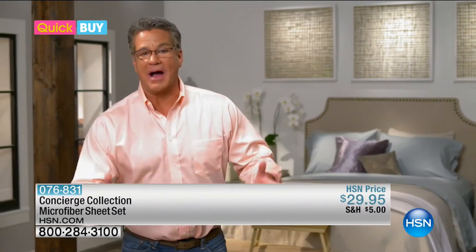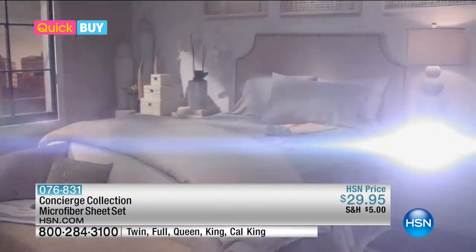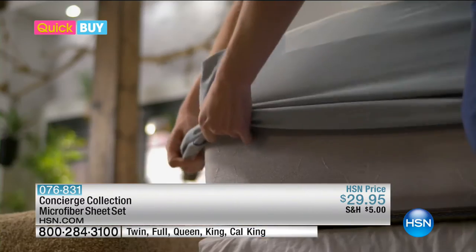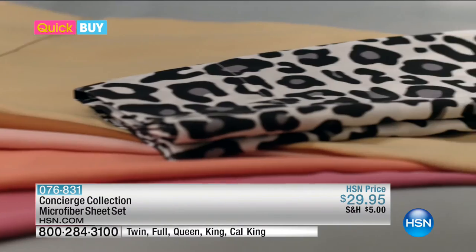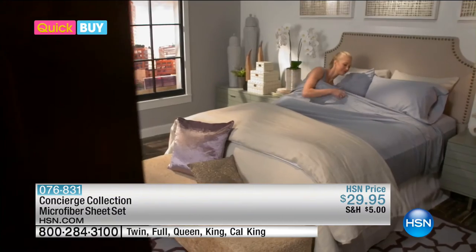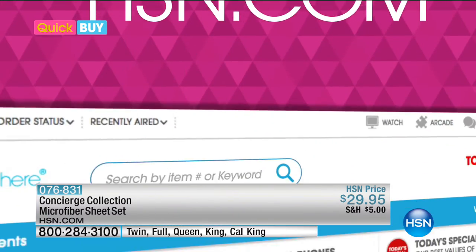Hey, let me tell you about the most comfortable microfiber sheets in today's Quick Buy. The Constance Collection microfiber sheet set brings the relaxing luxury right into your bedroom. The elastic band fits perfectly snug around the edges of your mattress, keeping your flat sheet in place. Machine washable, in fantastic colors to match any decor. No wonder it's a customer pick — silky smooth, like giving your body the royal treatment. Log on to hsn.com/quickbuy.